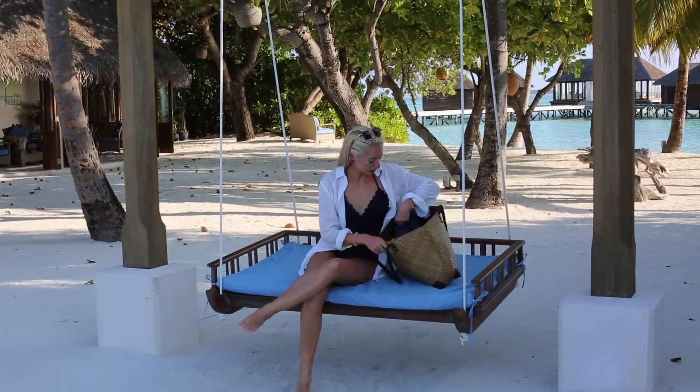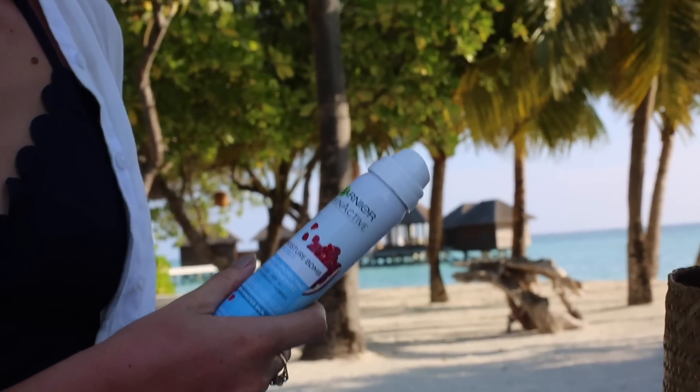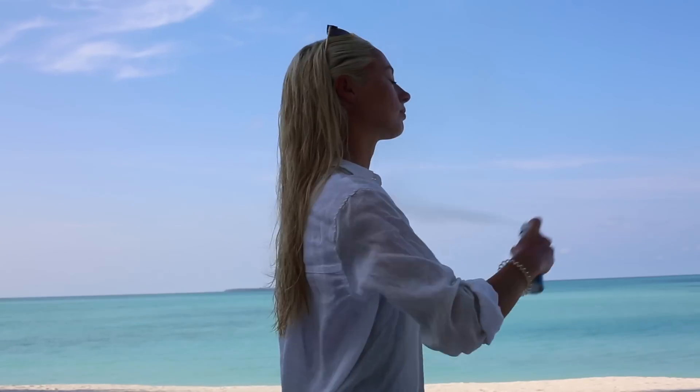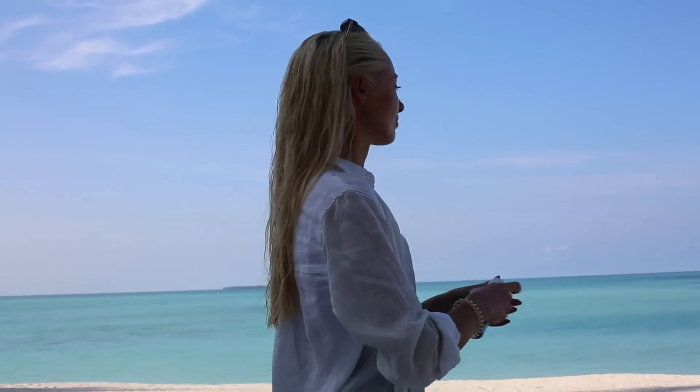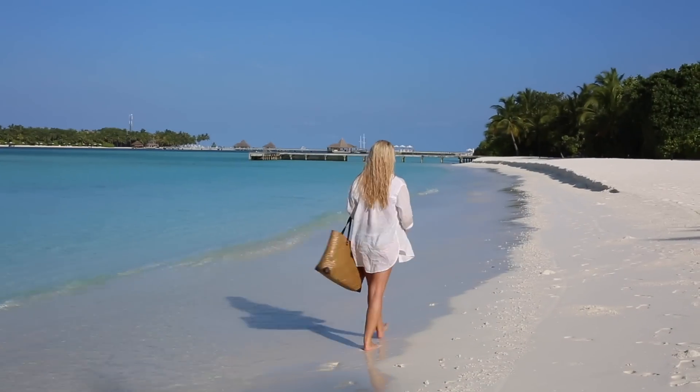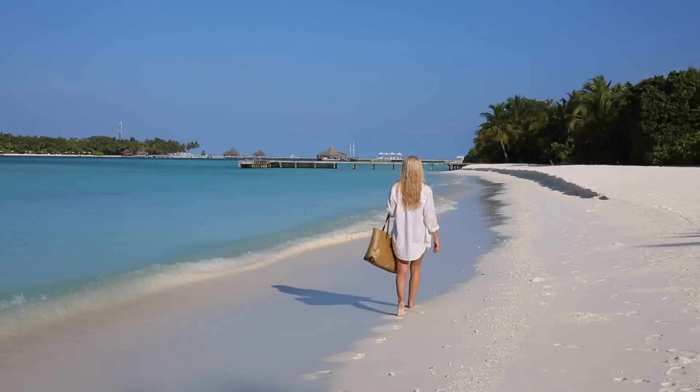Throughout the day to cool myself down, my newest beach obsession is the Garnier moisture bomb hydrating spray. It's a fine mist but it's also got anti-pollution filters and SPF 30, great for cooling down and also topping up your sun protection. So that's my Maldivian morning routine — I really hope you enjoyed this video and I'll see you in my next one!